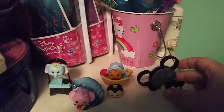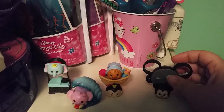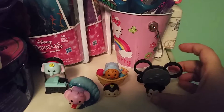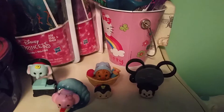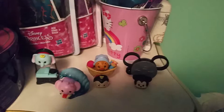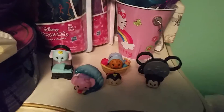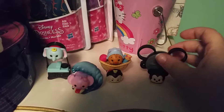You guys have probably seen these. They've been around for ages. They're the miniature Disney — I think vinyl — Tsum Tsums. I'm not positive if they're vinyl. They came out in blind bags, and they each come with one item, or in this case a couple of items, that they stack with.